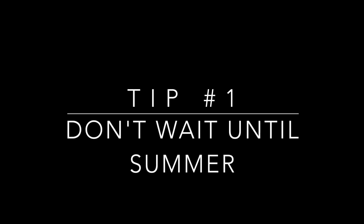Tip number one: don't wait until summer to focus on building your program. You need to be building your rec program in the spring months as well. Then you can maintain them throughout the summer. For us, we really try to build up our base in April and May because we know that after Memorial Day it's going to die down just a little bit.